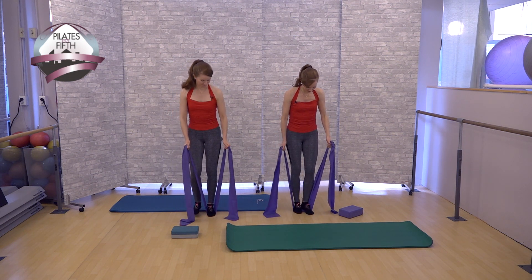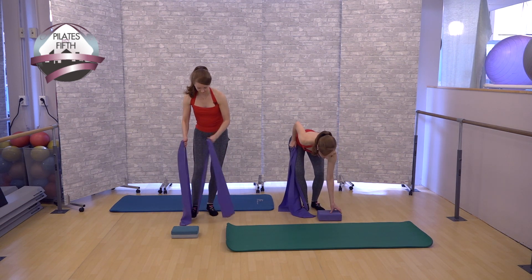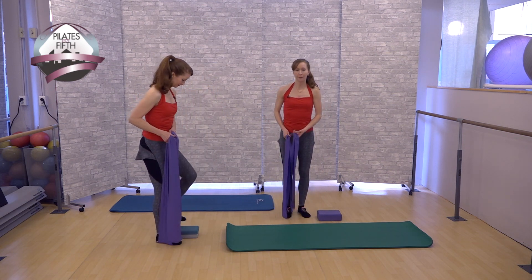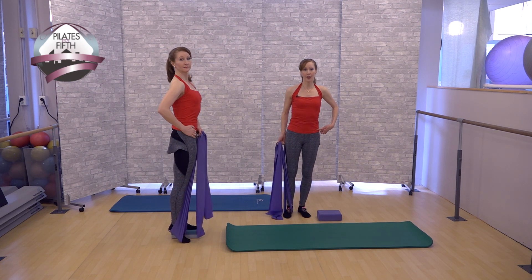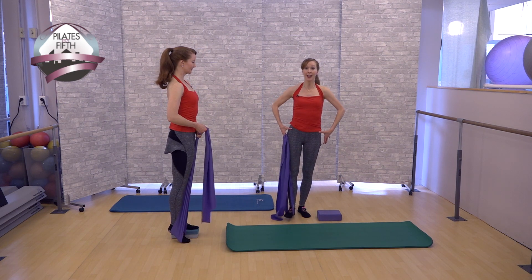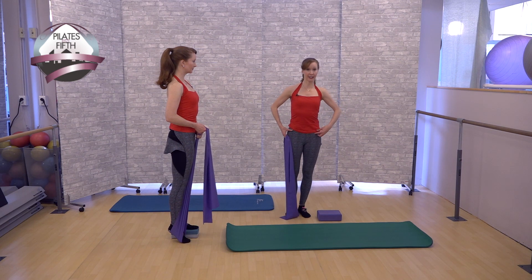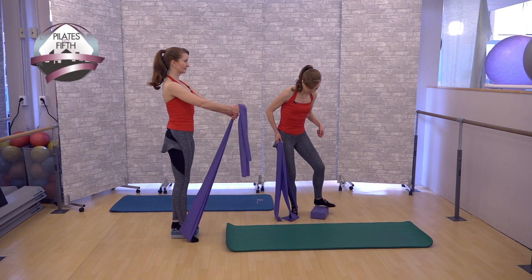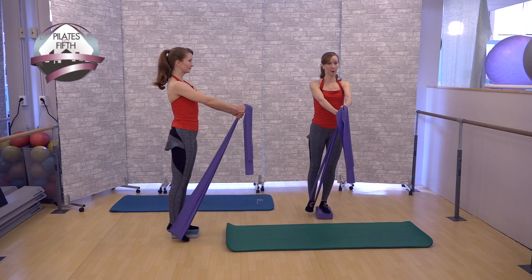Now switch feet again. What we're going to do now is stand — you can do this flat or elevated. The reason we have one person elevated is to make sure the hips stay level. If you start thinking only of balancing, you're going to lift the hip. You want to keep the hips level. Stand up, reach your arms forward holding your band, and just pulse the leg back.